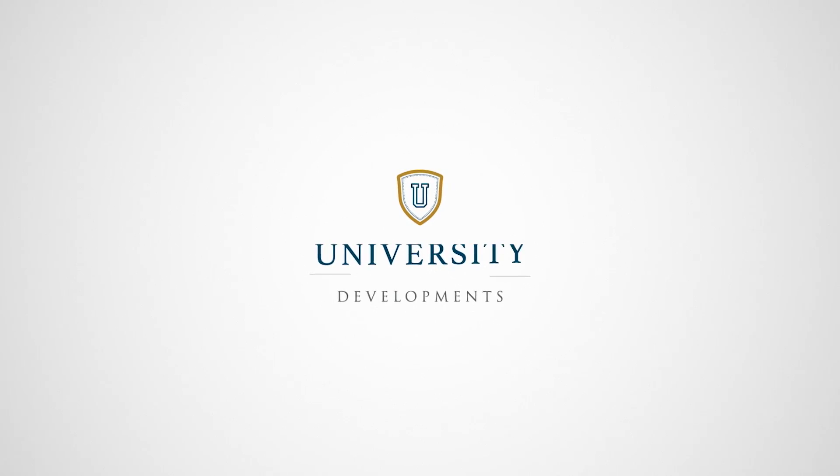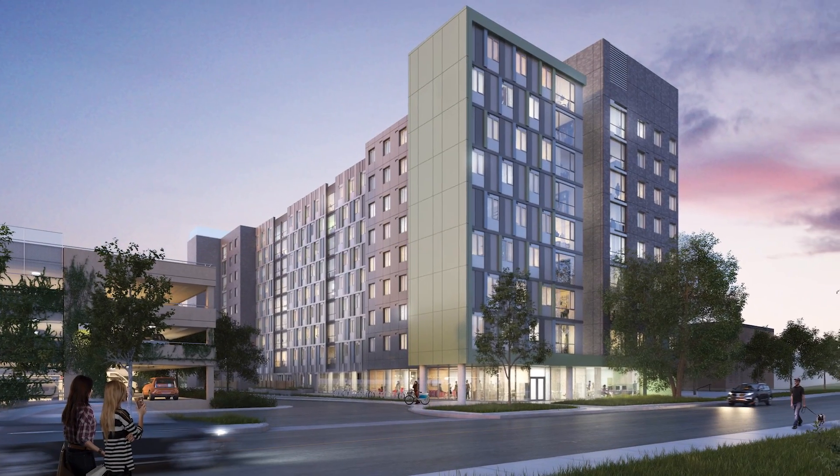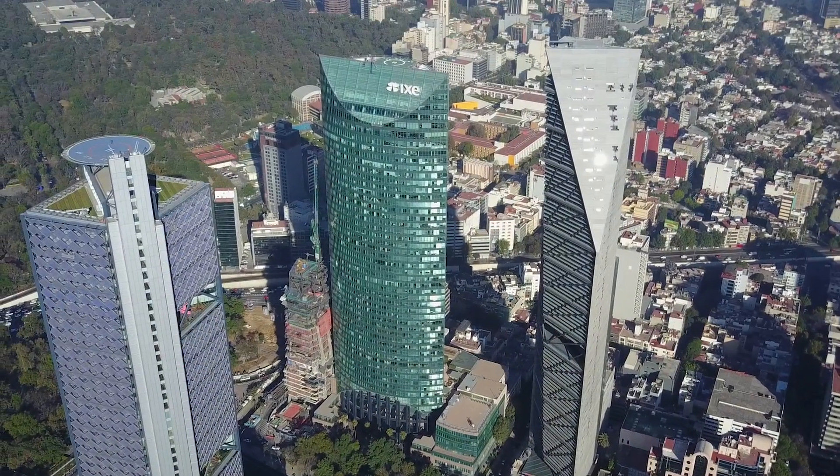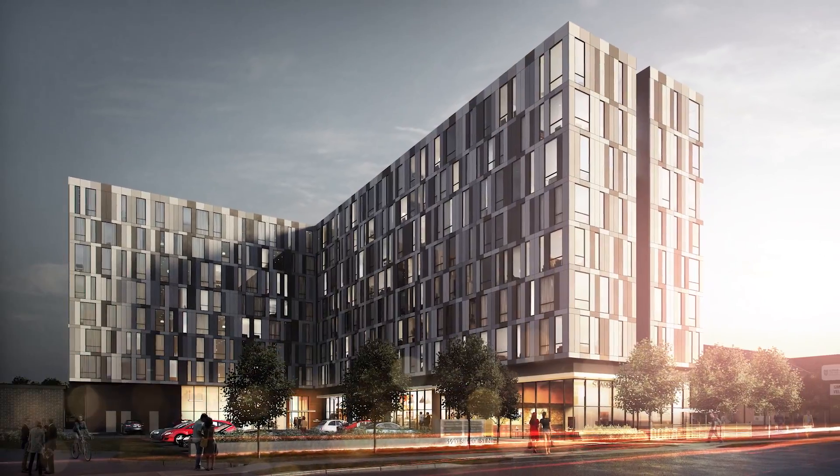Brought to you by University Developments, the team that has a worldwide reputation for excellence in international projects, including 2 billion dollars and several million square feet of real estate in South Florida alone.